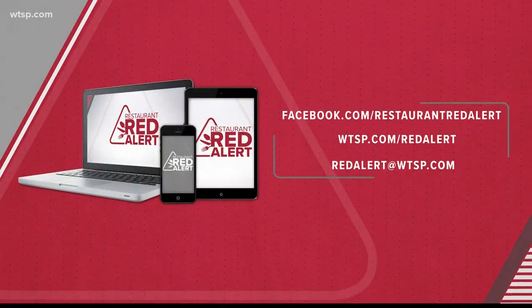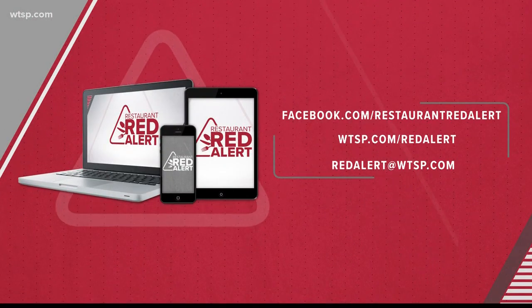We posted this location's complete inspection history online. If you want to check it out, that is at WTSP.com slash red alert.